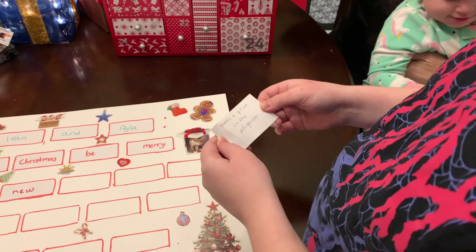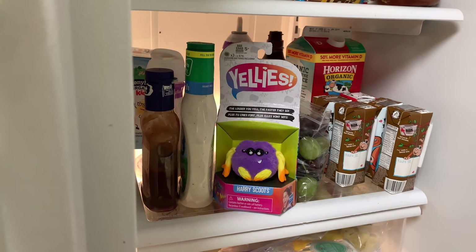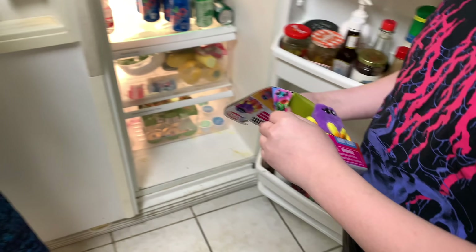There's a spider in the refrigerator! Oh my gosh, that's so scary! Why don't we get it out — it doesn't belong in there, it's gonna get cold. We need to unbox that and see what it does. Let's take it to the table.